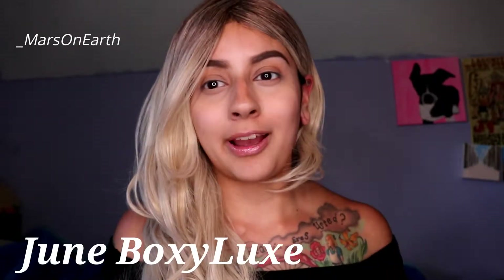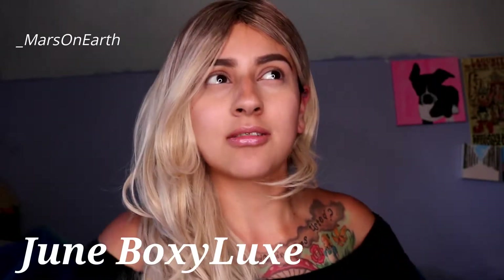Hey everybody, welcome back. I know it's been a while and I know I still have like one more video to upload, but today I got my Boxing Luxe box and I am ready to open this because this is going to be my last box probably until like a couple months. It's a pretty big box, but I think the first Boxing Luxe box was bigger than this, if I'm not mistaken. Anyway, I'm going to go and open.